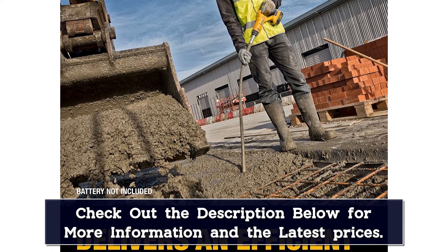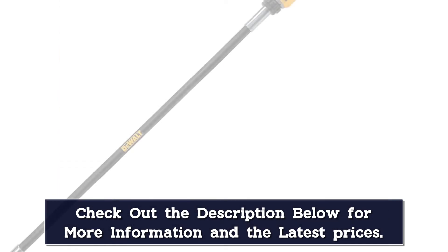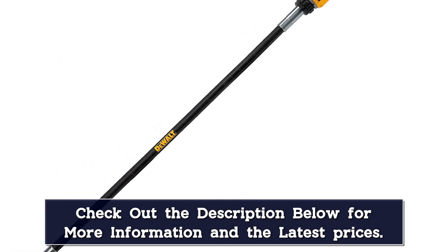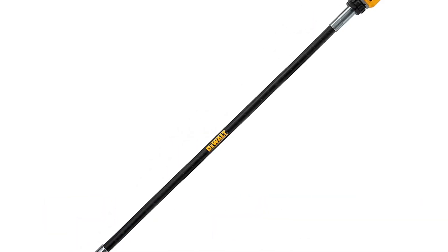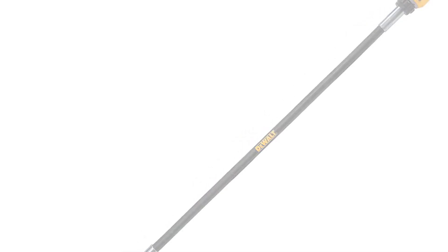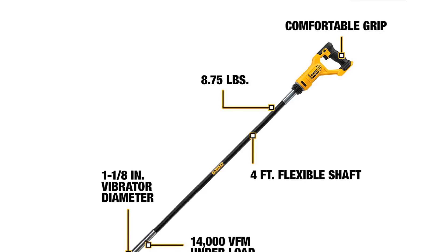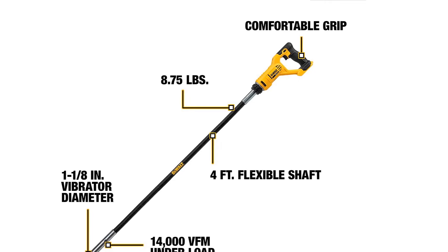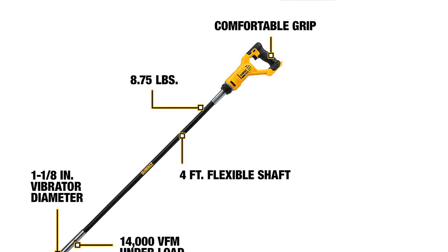Unfortunately, this concrete vibrator is a bit on the expensive side, which is not ideal for all users. It also does not include the battery and charger — those must be purchased separately. On the positive side, Dualt offers a 3-year warranty with this vibrator. Its build quality is quite decent for the price, and it comes with a 4-foot adjustable shaft with a 1 and 1/8-inch diameter for ease of use.